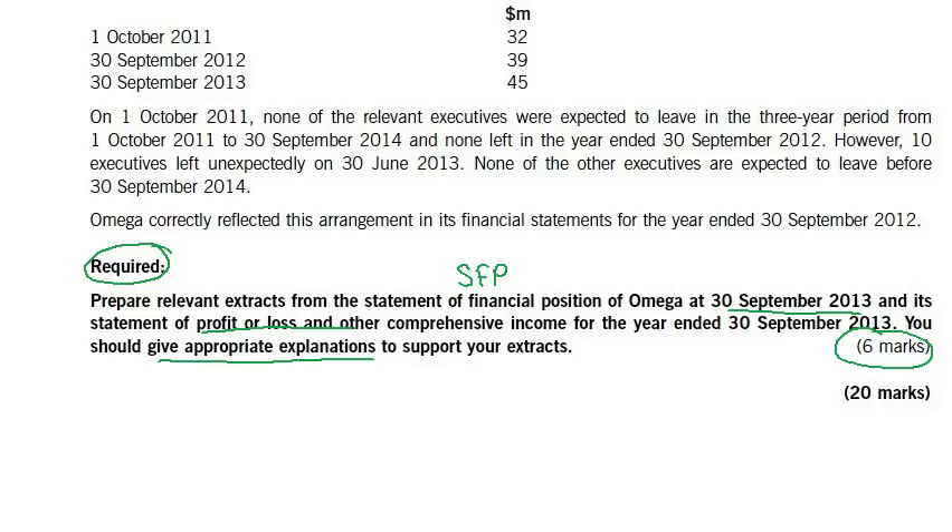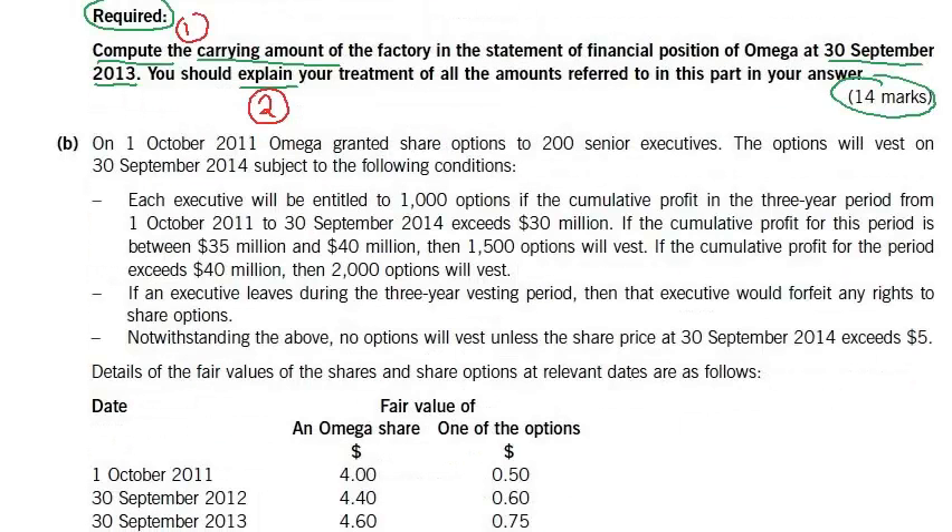The requirements do not give us any idea as to what these extracts are about. So let's go to the explanation in the question. On 1st October 2011, Omega granted share options to 200 senior executives. The options will vest on 30th September 2014, subject to the following conditions.